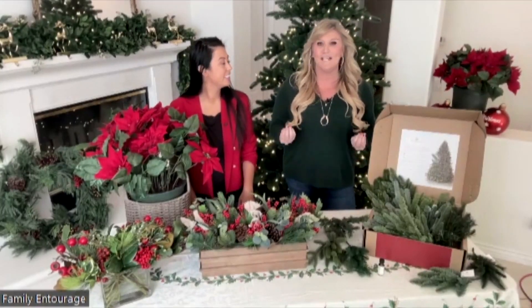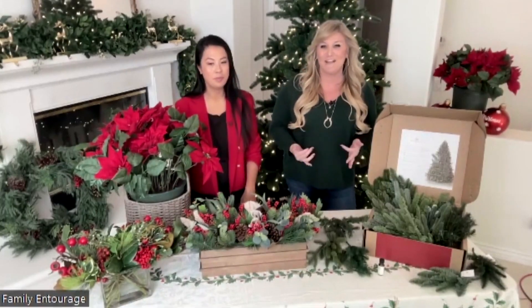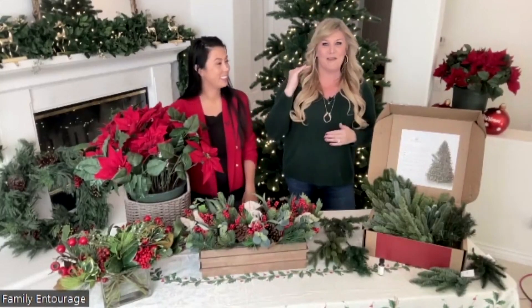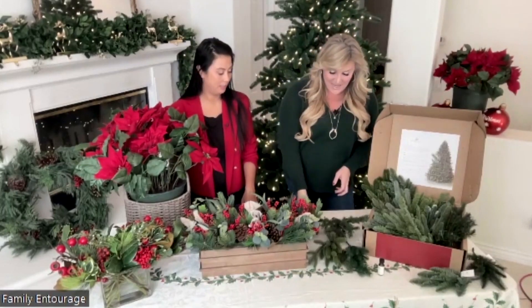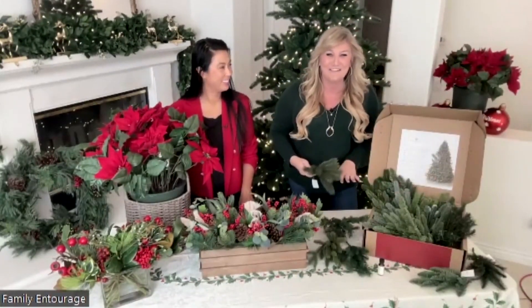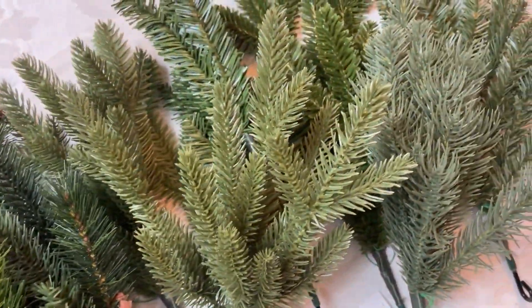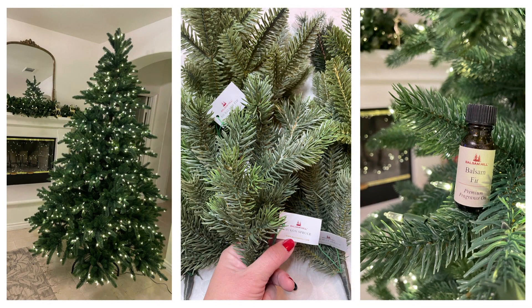One of the best things about faux is that you can fully customize it to your home. Balsam Hill has a tree finder quiz on their website where you can say how high your walls are and what style you like. They can send you a branch kit so you can look through all the different species of trees. And if you're doing fresh, you can change it every year. And if you think you're going to miss out on that scent, don't worry — you can have forest scents.